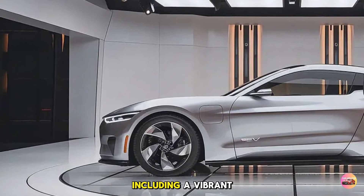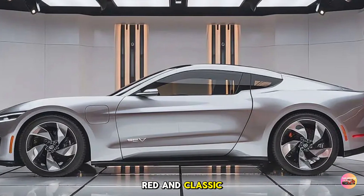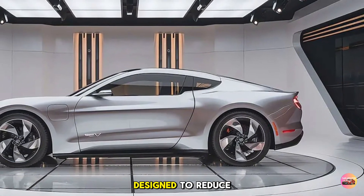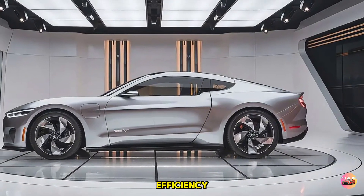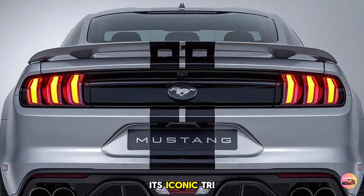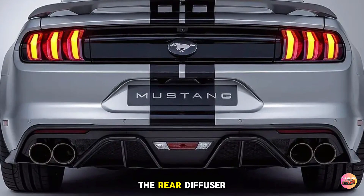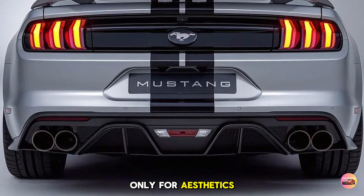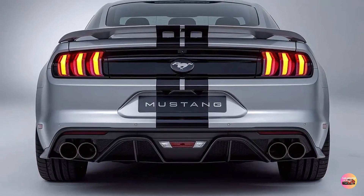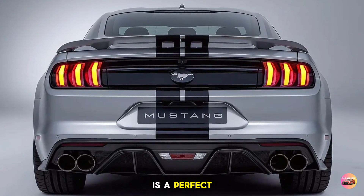Moving along the sides, you'll notice a sculpted body that enhances its sporty appearance. Ford offers a range of eye-catching colors, including a vibrant electric blue, a deep metallic red, and classic black. The Mustang EV will also feature aerodynamic wheels designed to reduce drag and enhance efficiency. At the rear, the Mustang retains its iconic tri-bar taillights, now with an updated LED design. The rear diffuser is designed not only for aesthetics but also to improve airflow and enhance the vehicle's performance.